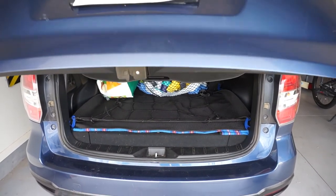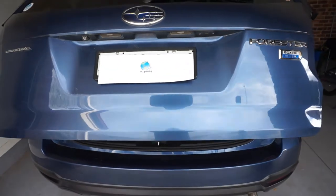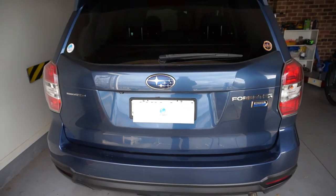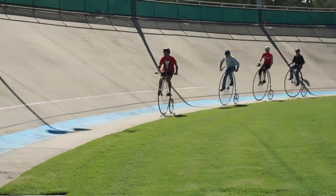I hope you enjoyed that video and found it useful. Don't forget to like, comment and subscribe to EcoPenny. Bye!